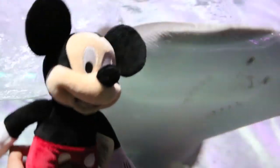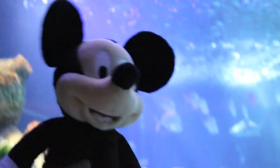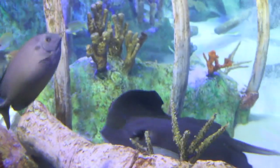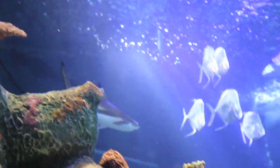Look at that awesome stingray. Goodbye stingray, it's time to go see another exhibit. This exhibit has even more sharks and they're reef sharks. That was a black tip reef shark because it had a black tip on the top of its dorsal fin. See if we can get a better look at that shark — there he is, see the black tip? Reef sharks are not dangerous so I'm not too scared over here.